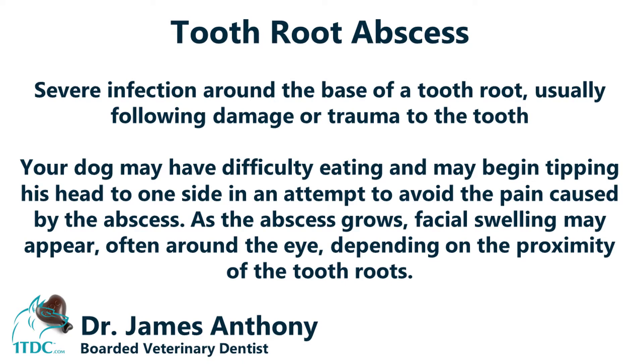Tooth root abscesses are a consequence of fractured teeth and are very painful. When a veterinarian notices a fractured tooth, they'll want to take an x-ray to make sure it's not abscessed, which is extremely painful for your pet and can also have systemic effects throughout the whole body.